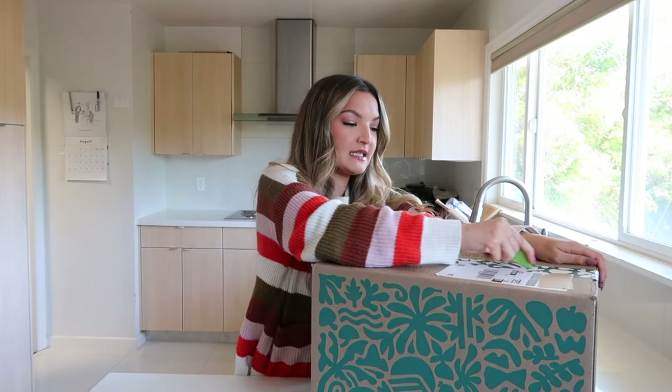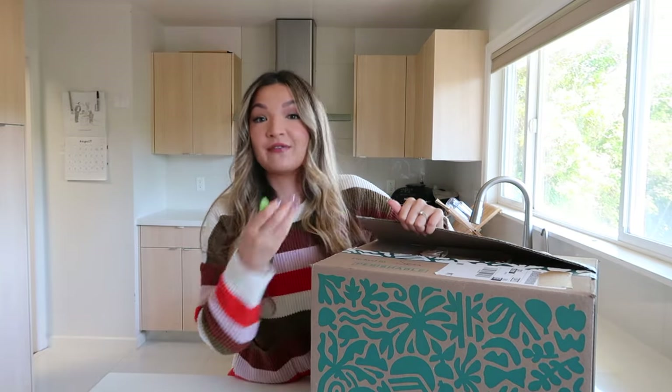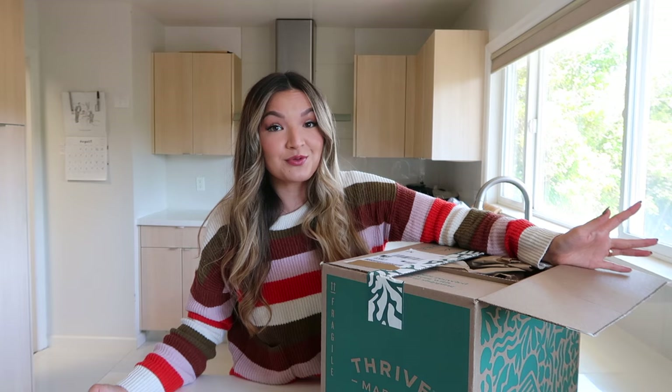Something cool about Thrive Market is they carry a lot of really popular brands. Trader Joe's carries their own brand for about 95% of items, so if you like specific outside brands, Trader Joe's won't have them. That's why I was intrigued to try some of these brands. Also, I did get a free gift for my first order and 30% off. That's the standard offer for first-time users, but if you use my referral link you get 40% off — I'll link it down below.